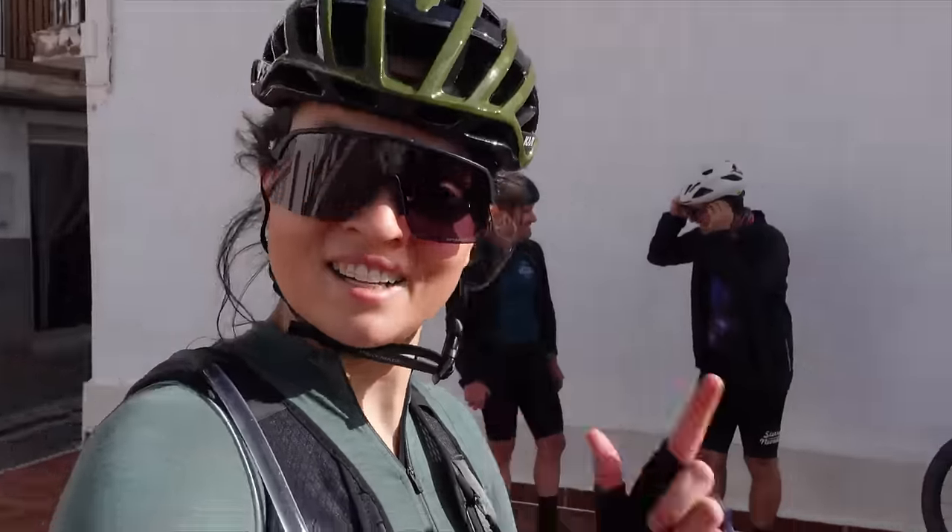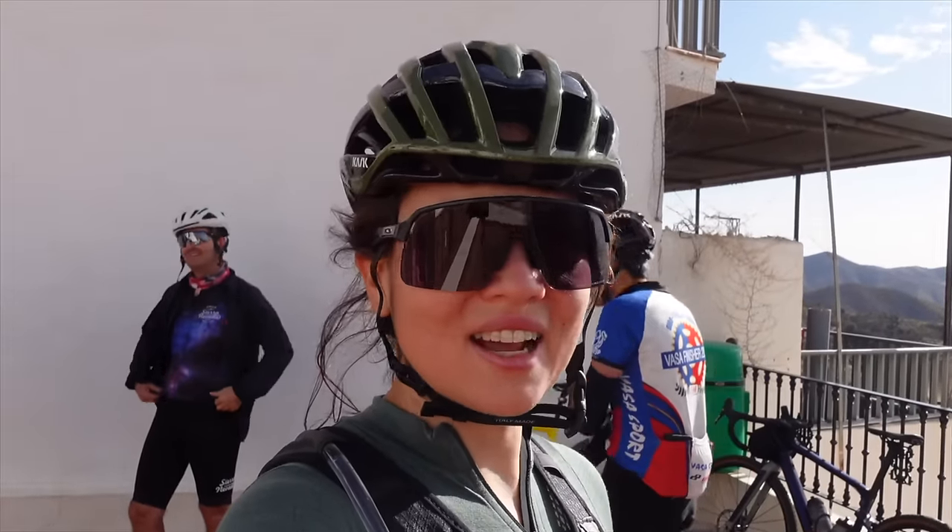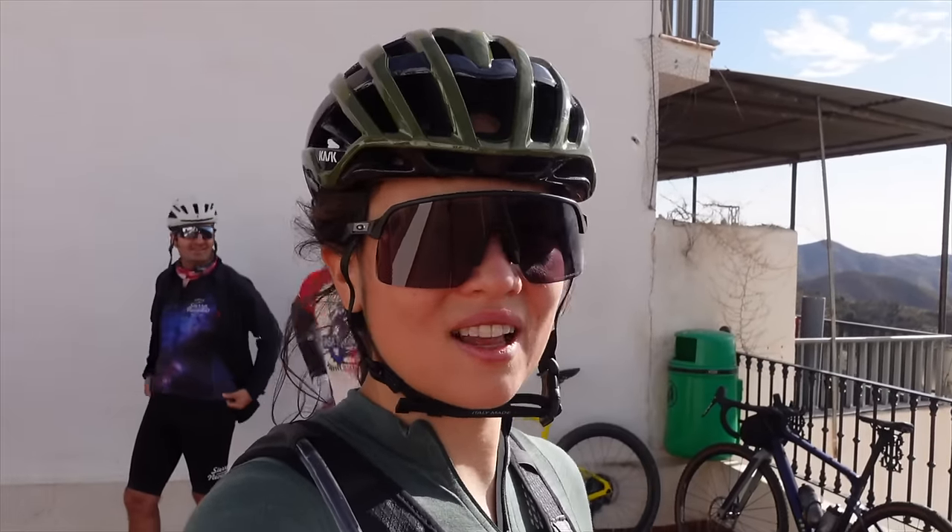We are like 30K in. We are here in Lujar, and this is the Sierra de Lujar. Super nice, really nice views. We're going to have a nice café and then continue onwards. It's quite nice gravel because you're more in the shade, but now it's getting warm. Time for a local coffee in the local bar.